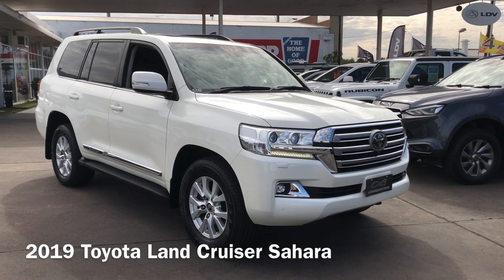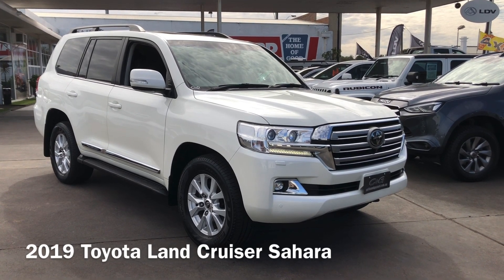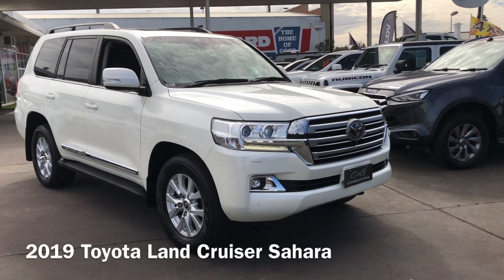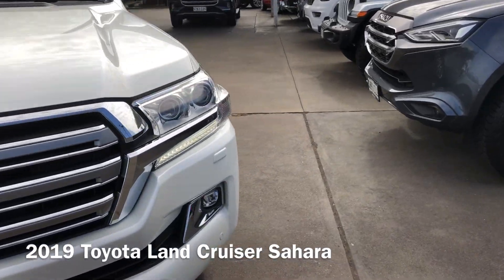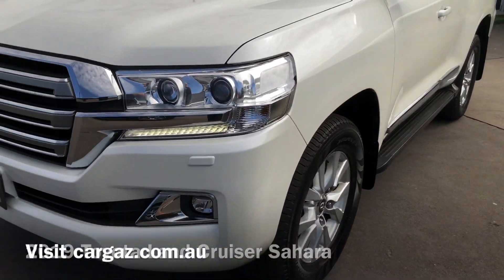Beginning from the front of the vehicle, this one's a 2019 model and it is the Sahara. 110,000 Ks on the clock there. That's in pretty good shape, both inside and out.